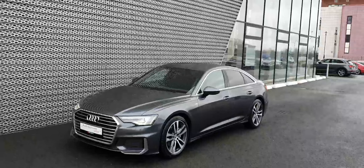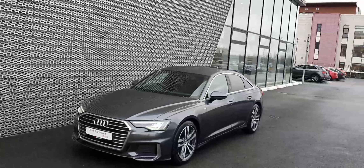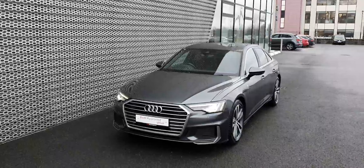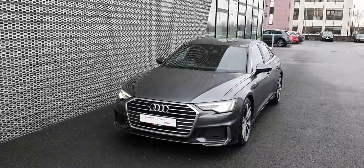Hello and welcome to Audi North Dublin approved used online. Today we'll take a closer look at the stunning 2018 Audi A6 S line finished in Daytona grey pearl effect.